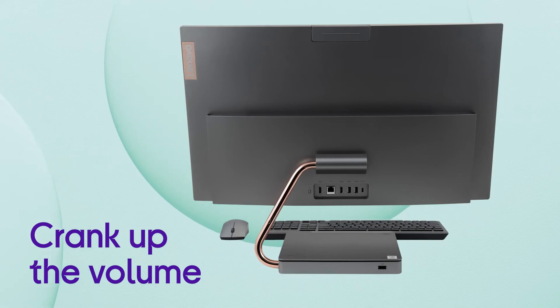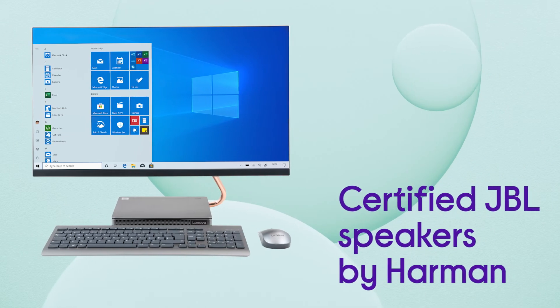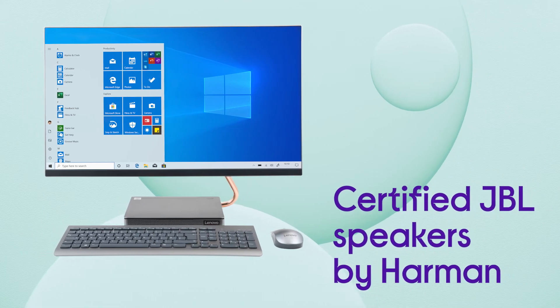You can crank up the volume and still enjoy super crisp, clear sound that's really rich, with certified JBL speakers by Harman built in.